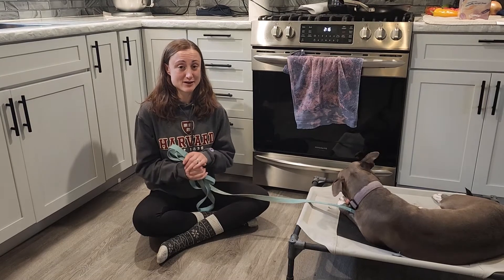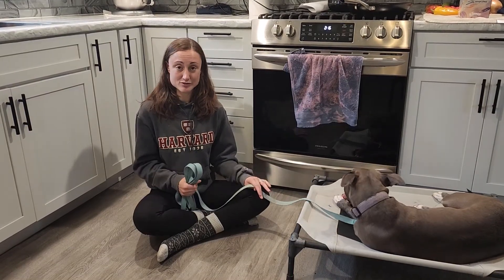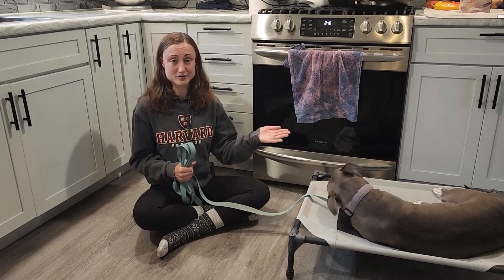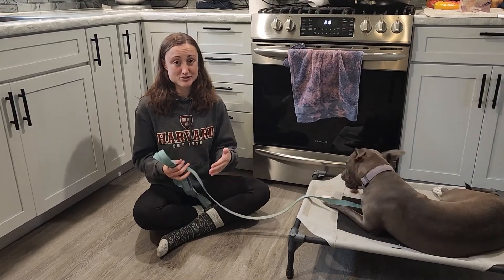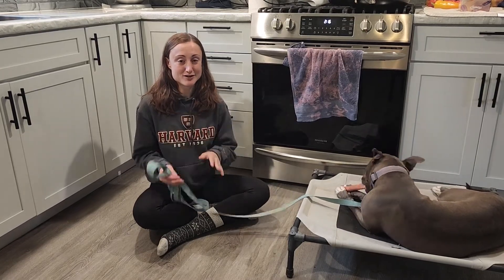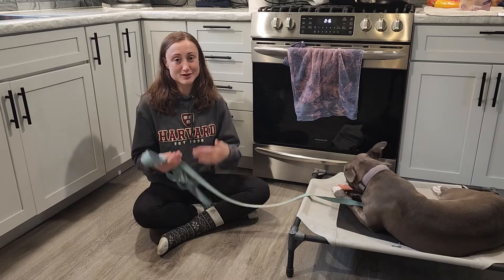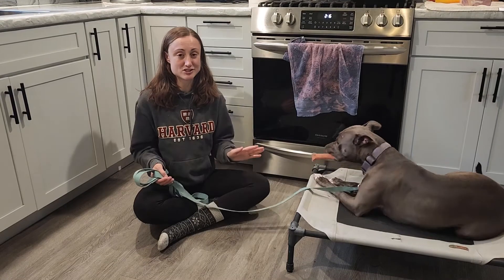Second, when the dog is out of the crate make sure they're on a leash. About every half an hour or so, take the dog out to the bathroom and wait two to three minutes to see if they go. If they do go, that's great — throw them a little party, give them lots of positive encouragement, tell them how good they are, bring them inside and let them roam around for about ten minutes of off-leash time.